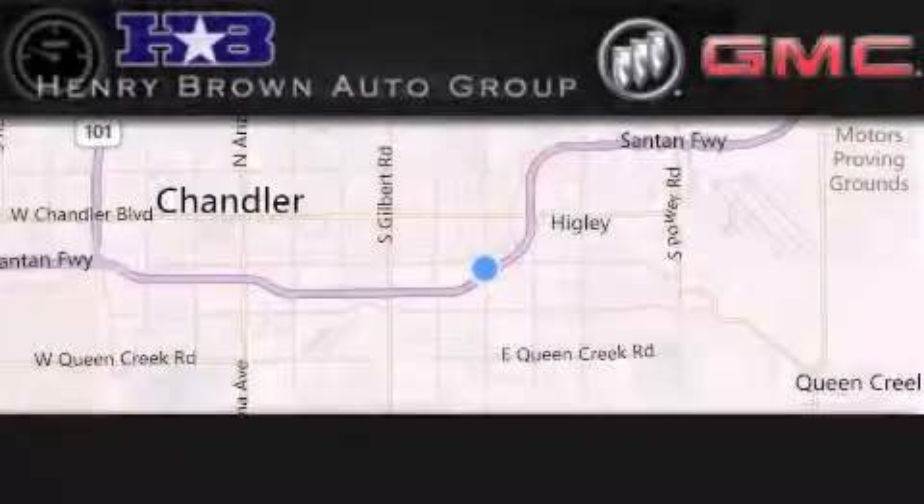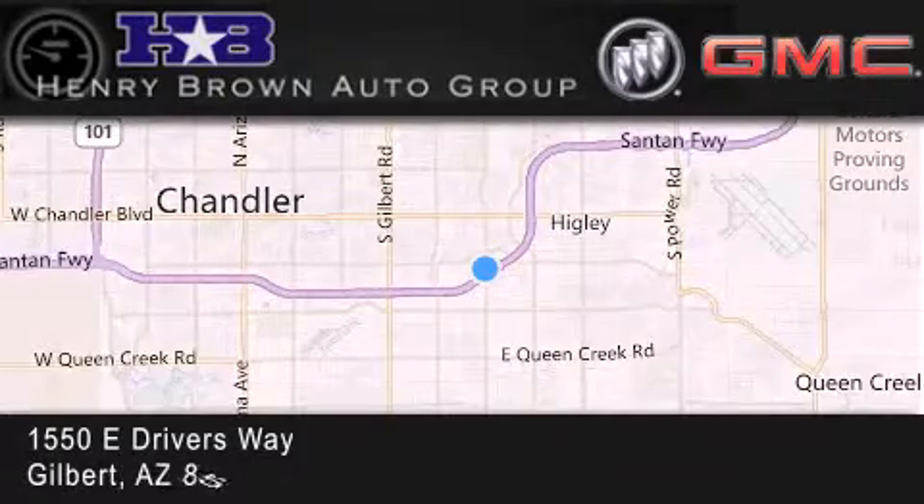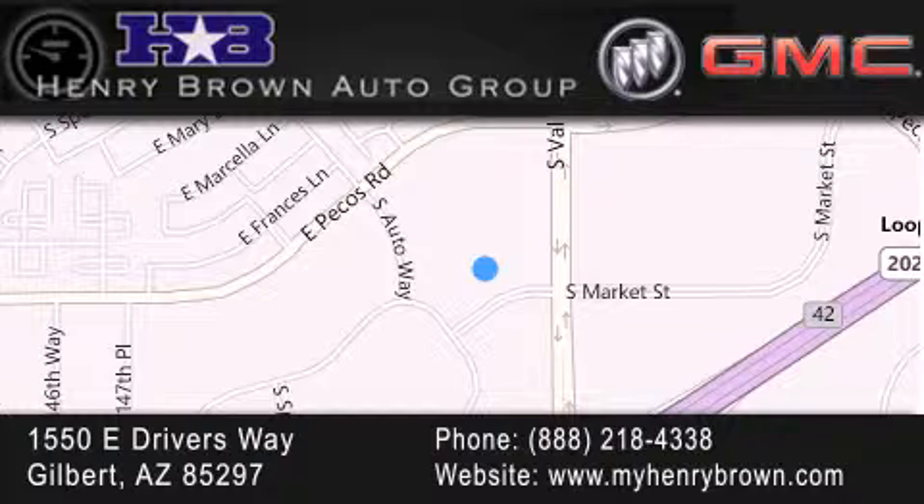Henry Brown Buick GMC is located at 1550 East Drivers Way in Gilbert. Family owned and operated, offering every customer a premier experience. Cars and trucks and trades are worth more at Henry Brown Car and Truck store.